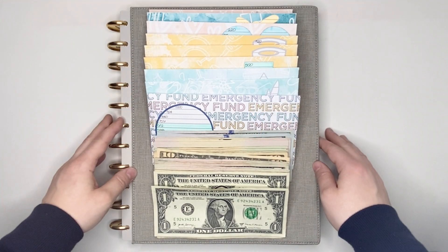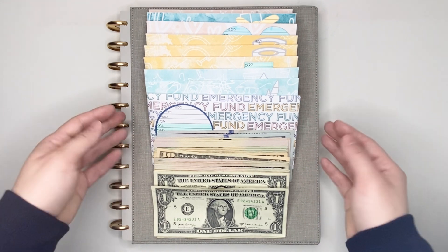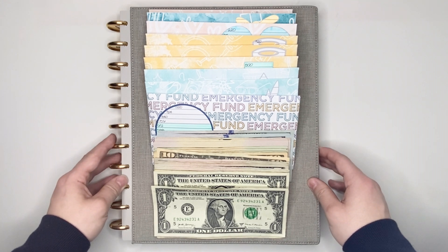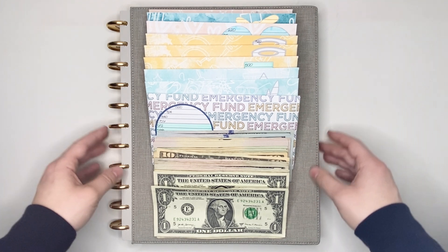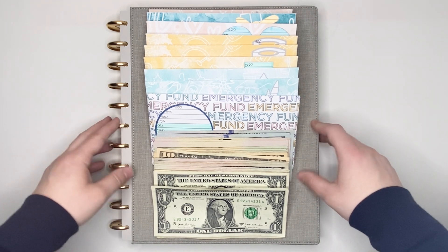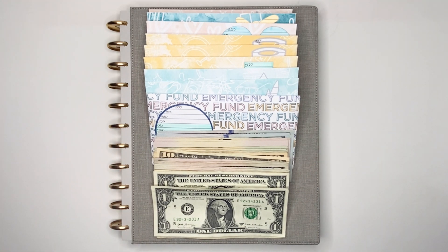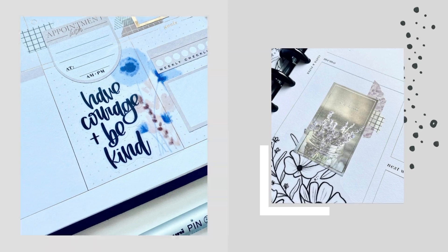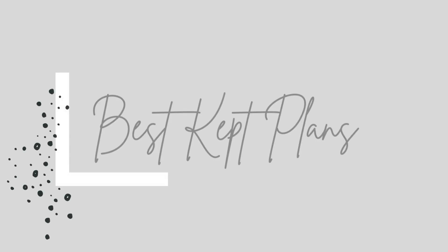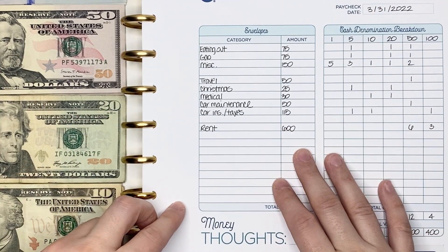Hello everyone, my name is Jennifer and welcome to Best Kept Plans. Today's video is a cash envelope stuffing for the paycheck that I received on March 31st, 2022, using the printable version of the Budget by Paycheck Workbook from The Budget Mom. If you're interested in seeing that, please stick around.